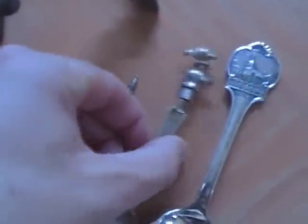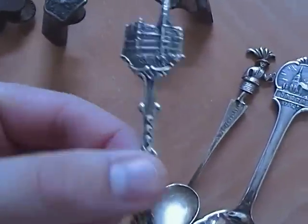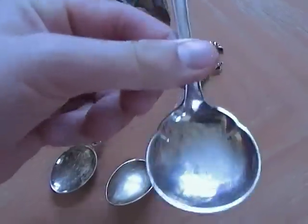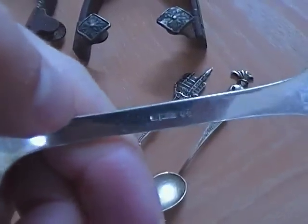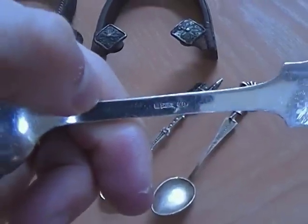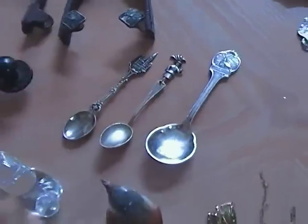I bought a couple of spoons — these were a dollar a piece. I bought about six of them, and these are the ones that turned out to be silver. This one's silver, this one's silver, and this big one's silver — I tested it a couple times. It's got a mark on it that I'm not familiar with — a little '40' there, and then another mark. But it tested silver really well, so it's a good score.